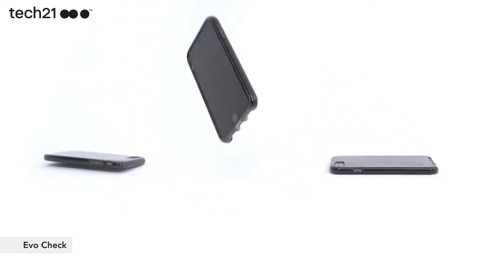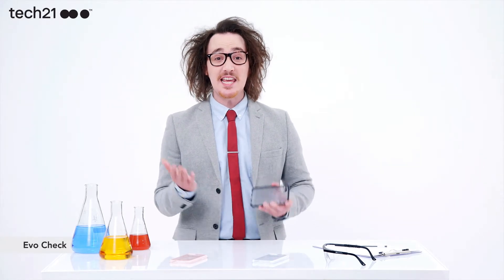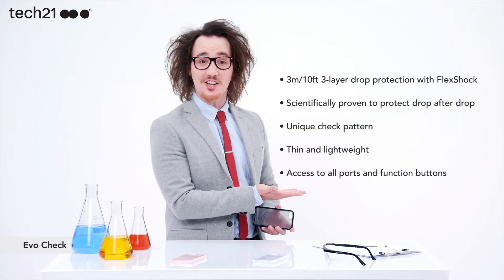Drop after drop after drop. And like all Tech 21 products, this case has these fantastic features that your customers love.